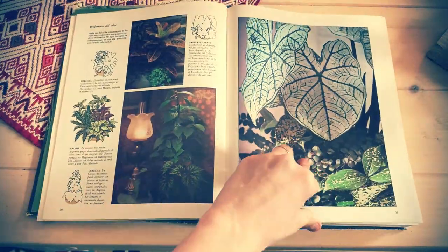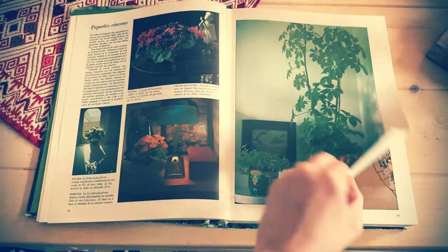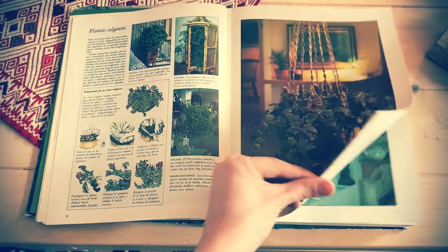The first one is this one right here. This is actually my grandmother's plant care book. It was published in 1980 and it has many cool ideas that are very vintage, with vintage images that I wanted to share with you guys.